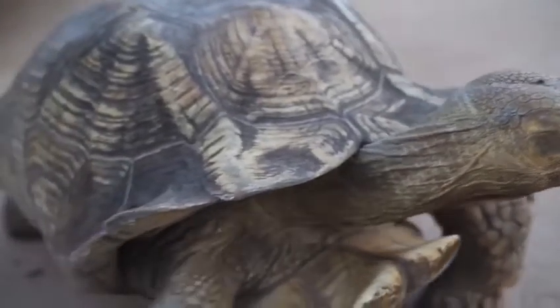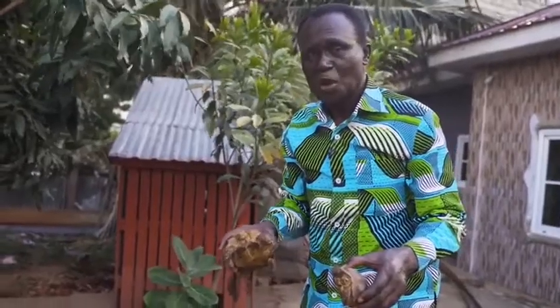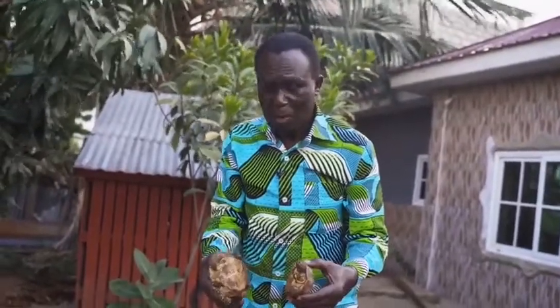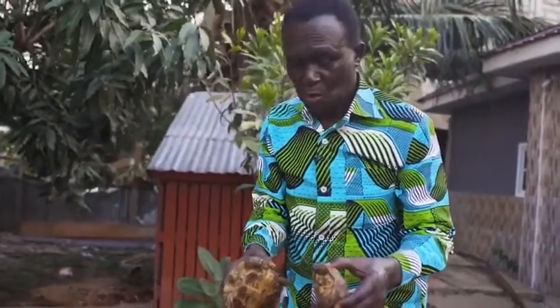They don't bite per se, but the beak is very sharp. So when you are feeding it and you lose concentration, it can give you a serious nip. These younger ones are about one year old, and within two or three years they will grow to a huge size.